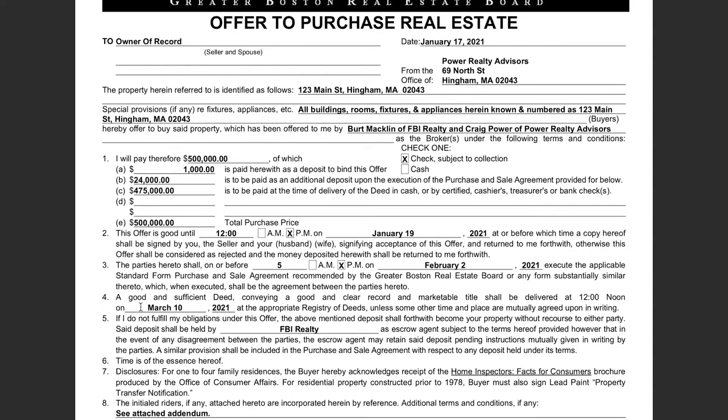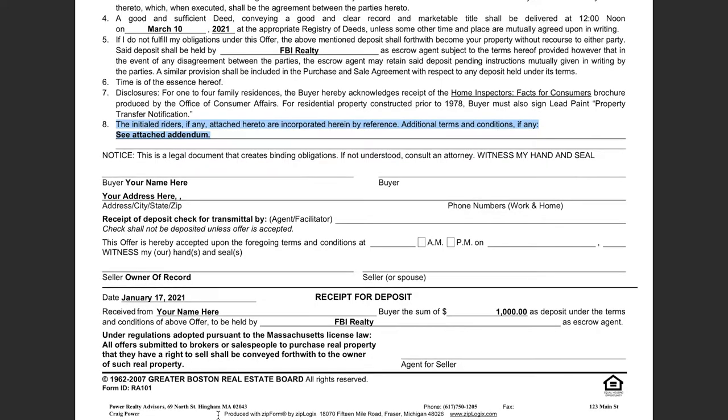Next important section is about contingencies or additional terms of the deal. Since we are theoretically sending this offer in with an attached addendum, that's the only contingency I've included here. In other cases, this could be a lot. For example, you could write in an appraisal contingency — subject to property appraising at or above the offer price. You could say buyer requests reasonable access for vendor quotes if you're going to be doing work to the place and want to gather quotes for your construction project. Suitable housing contingencies, stuff like that. Beyond that, it's really just signatures.